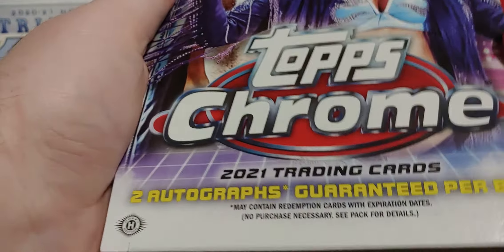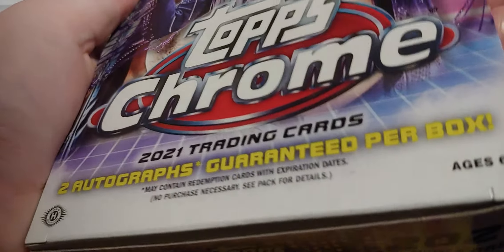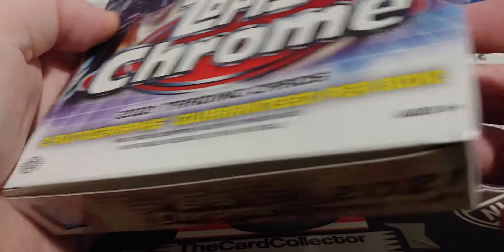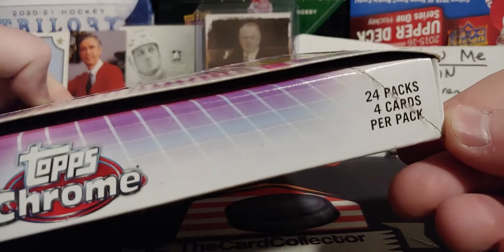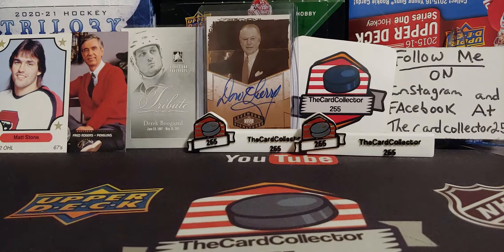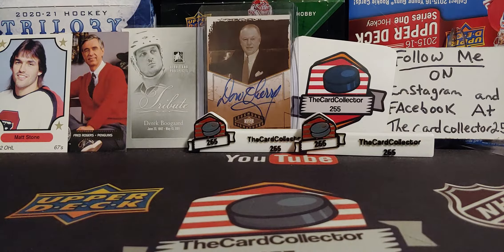So this is the box — two autographs are guaranteed. Hopefully we do not get a redemption, but hopefully not. We're gonna get into this. There are 24 packs, four cards per pack. I like Chrome because it kind of reminds me of Panini and reminds me of the good old days before cards got really stupid this past year, 18 months, whatever it has been.